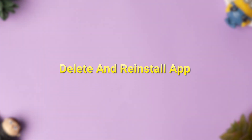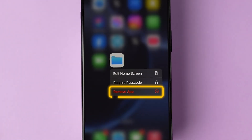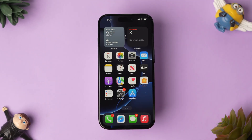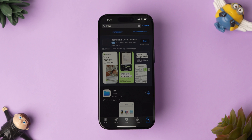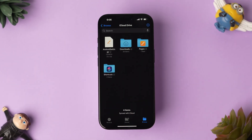If it is not working, then try deleting and reinstalling the app. On the Home screen, long press on the Files app. A few options will appear — click on Remove App. A pop-up will appear; tap on Delete App and the app is deleted. Now open the App Store, type Files in the search bar and search. Follow the instructions and download the app. After installing the app, check whether it is working or not. This might fix the issue. And that's it.